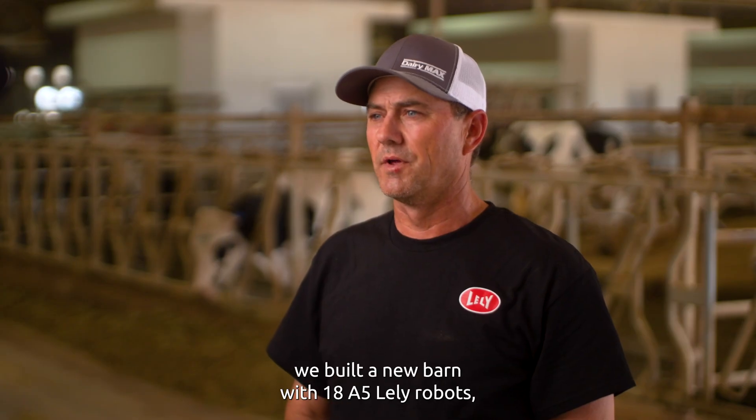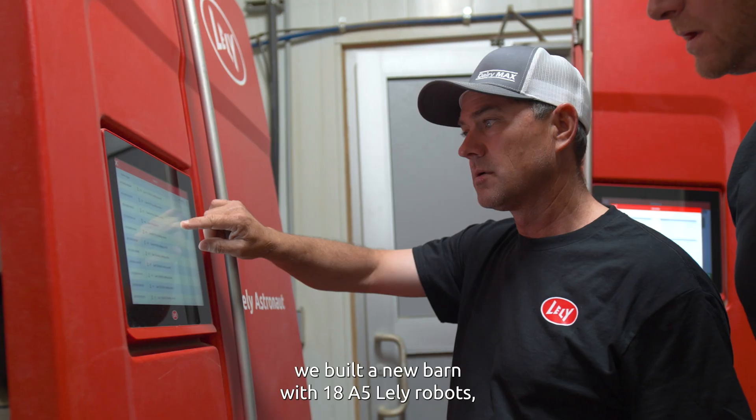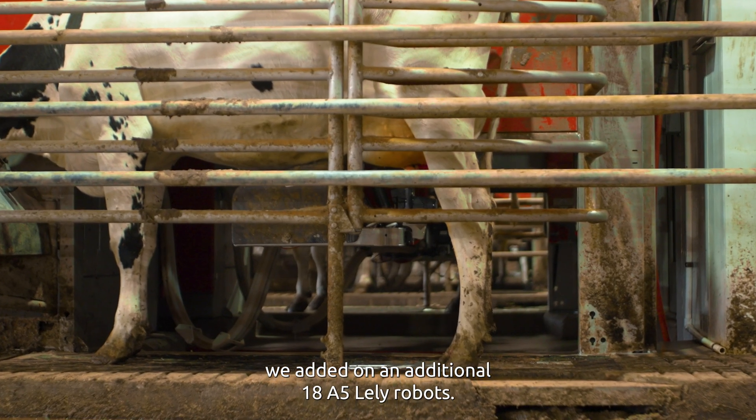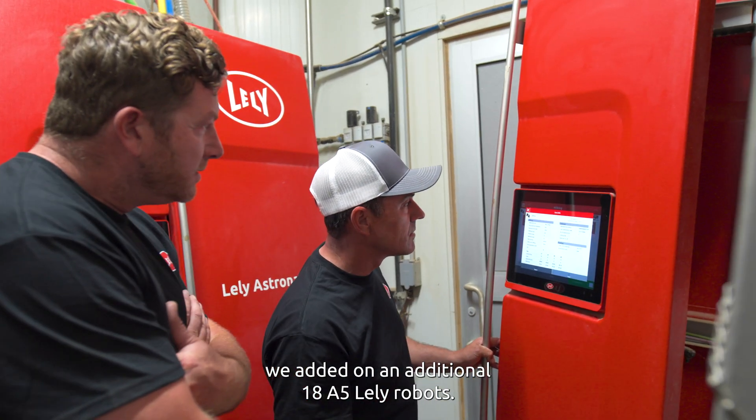In 2019, we built a new barn with 18 A5 Lely robots, and then in 2023, we added on an additional 18 A5 Lely robots.